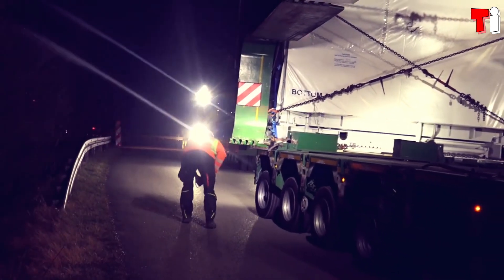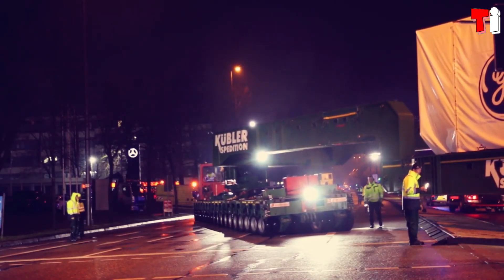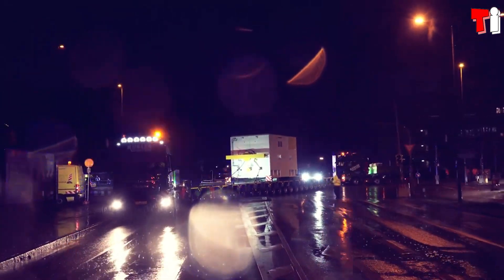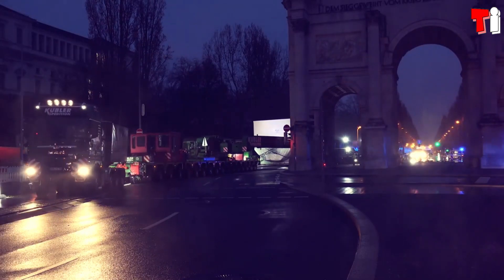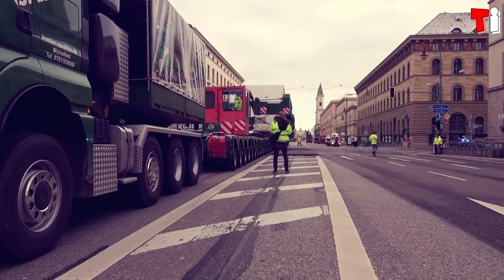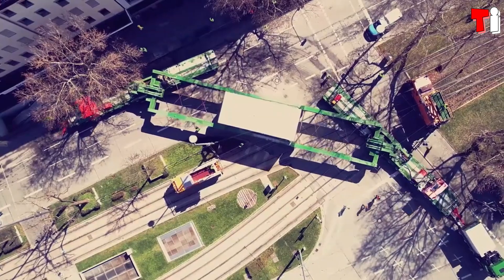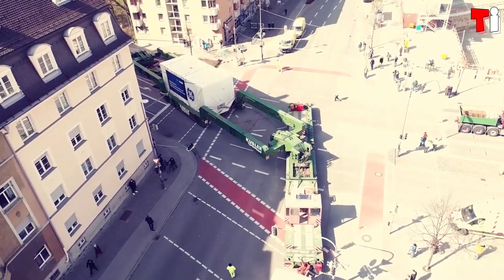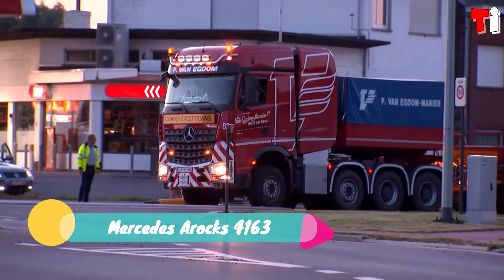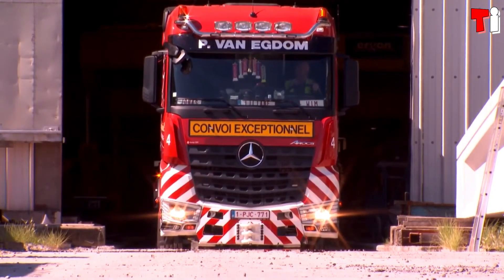It has a 16.2-liter engine with 680 horsepower and a 900-liter tank capacity. It has a combined gross mass of 250 tons and can reach a speed of over 40 kilometers per hour towing a load. It can be equipped with a special trailer pulled by another tractor unit, allowing transport of heavy and bulky objects through cities.